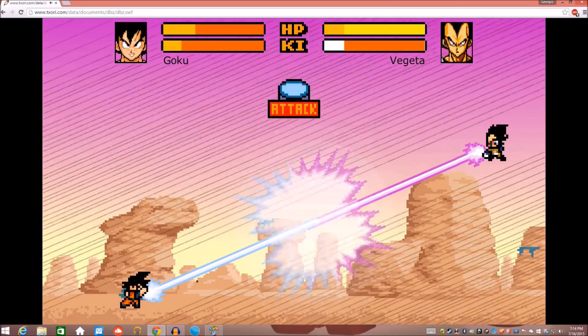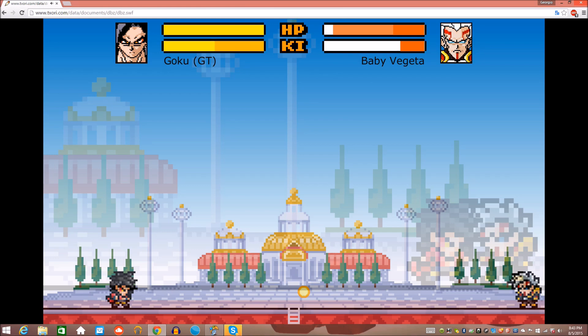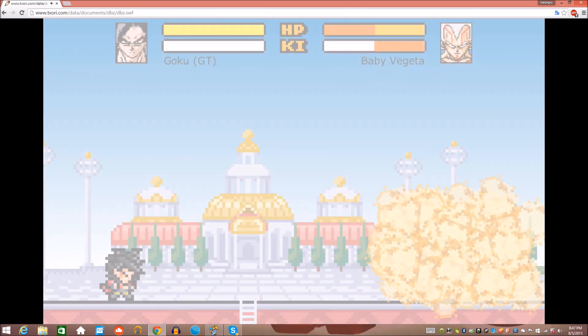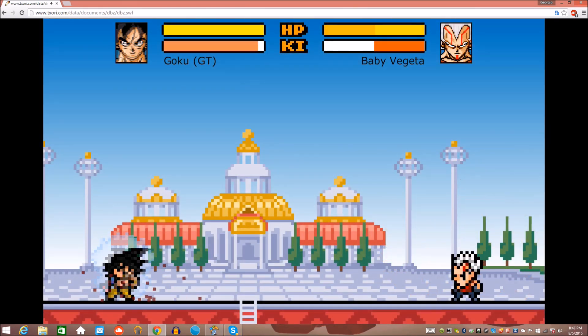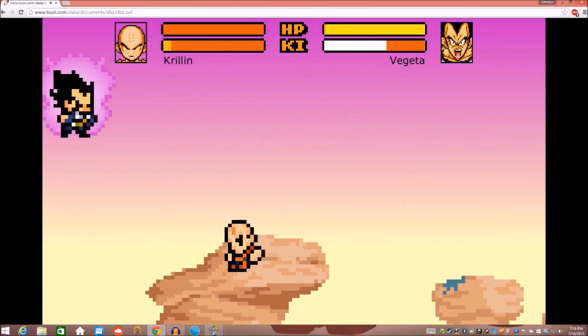The gameplay is pretty simplistic. If you want to move up, right, down, or left, then use the arrow keys. Press X to attack, or hold it for a ki blast or a super attack depending on how much energy you have. Lastly, if you want to block or charge ki, then hold C. There are also a couple more advanced tricks that you can learn while you play.